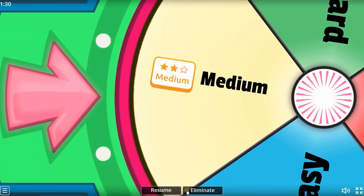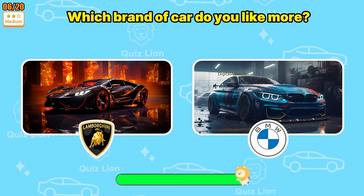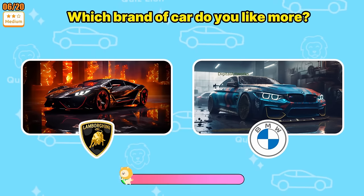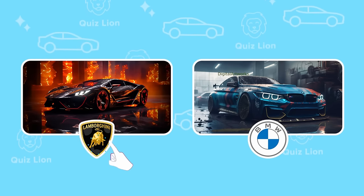This is the correct answer. Level Medium! Which brand of car do you like more — BMW or Ferrari? I like Ferrari more. How about you? Please comment.